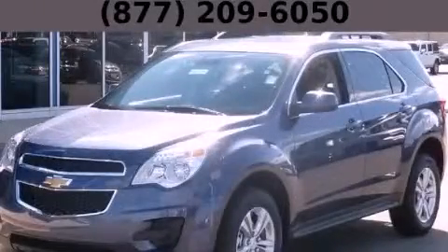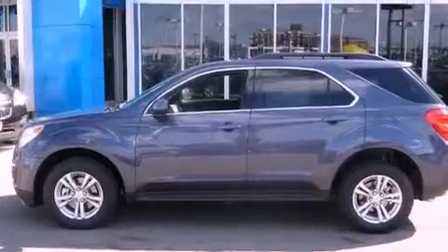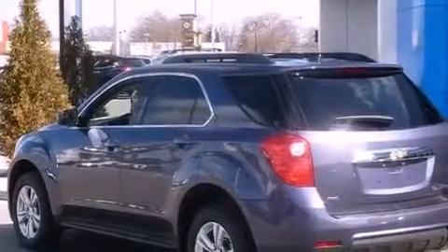This is a brand-new 2013 Chevrolet Equinox, a car-like ride in space like an SUV. It features a 2.4-liter four-cylinder engine and an automatic transmission.